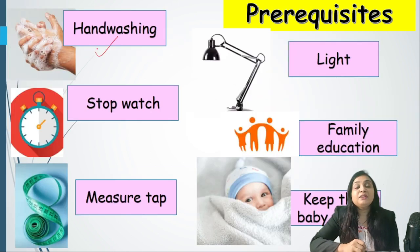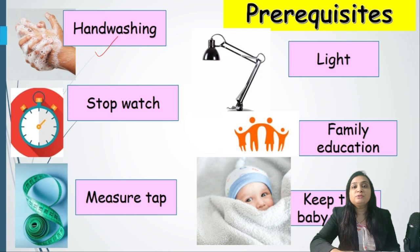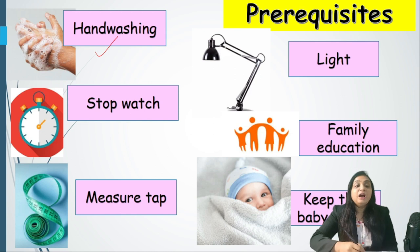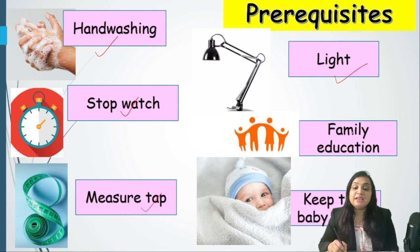It has to be done after thorough hygienic hand washing. All accessories — bangles, rings, wrist watch, thread — must be removed. The sleeve has to be rolled up to the elbow and a two-minute hand washing procedure must be followed. We also require a stopwatch to assess respiratory rate and rule out tachypnea, and a measuring tape for anthropometry. There should be adequate lighting, and after the examination we should educate the family. Most importantly, the baby must be kept warm throughout.